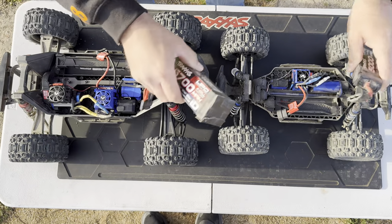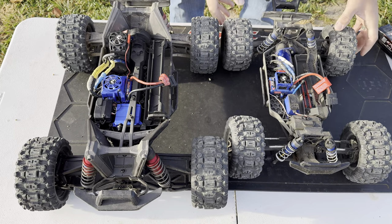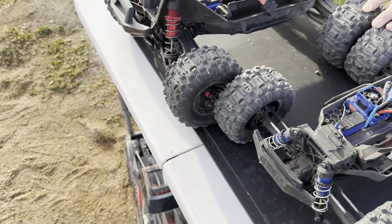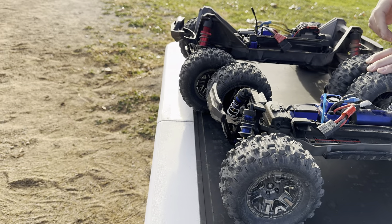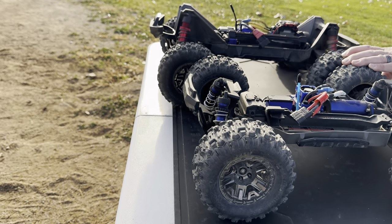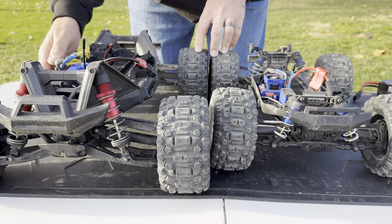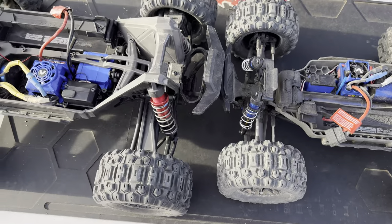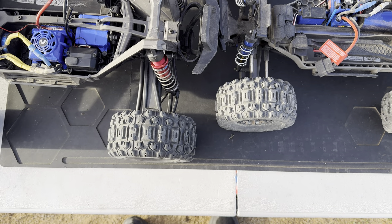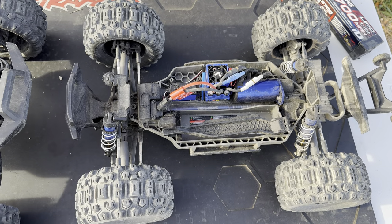Lining them up axle to axle, it's not a tremendous difference in length, but there's a big difference in height. Looking at them front-on to compare width, the Max is considerably wider than the Hoss tire to tire.